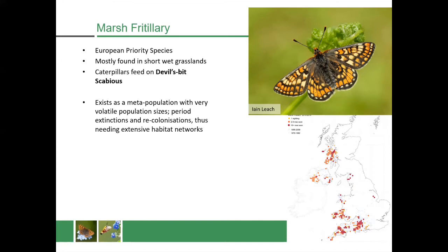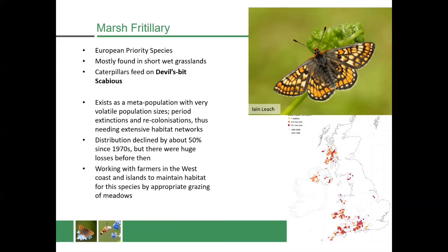The marsh fritillary needs extensive grassland networks and can't just exist in small patches. This is because it's prey to a parasitic wasp which can lay its eggs inside the caterpillars and can wipe out entire populations in very small areas. It needs to be able to recolonise from different patches of habitat nearby, which is why we really need to work on a landscape scale to conserve this species. It's declined by 50% since the 1970s, so this butterfly really is just clinging on to these important places.